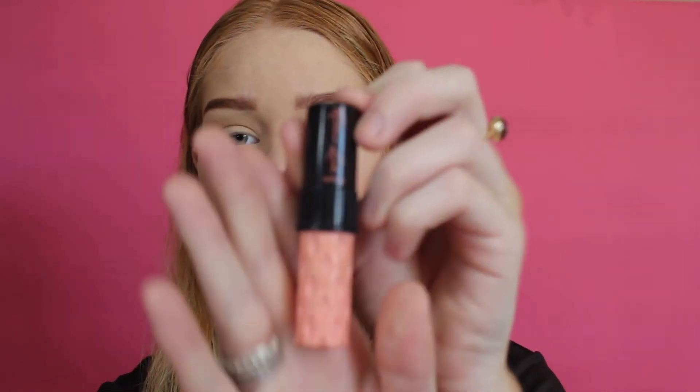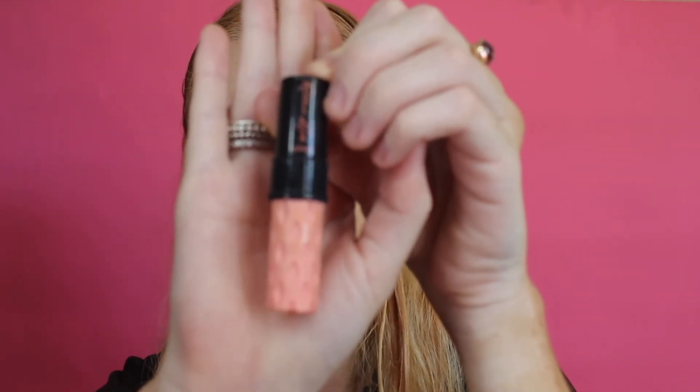I then apply the Benefit Roller Lash to my bottom and top lashes, and then I finish off with the Glam Glow Setting Spray to keep my makeup in place all day. This is one of my favourite setting sprays — I use it pretty much every single day.